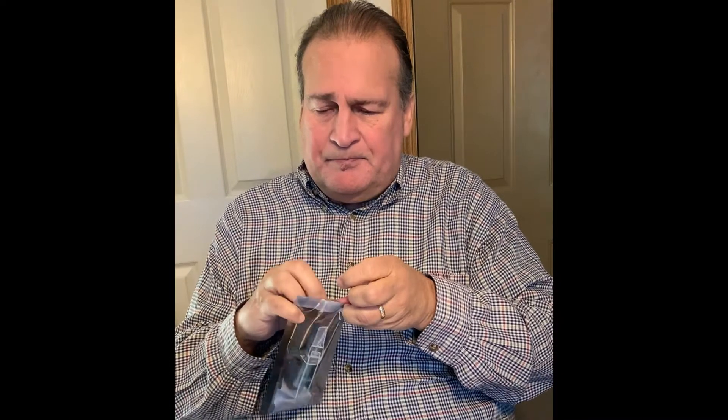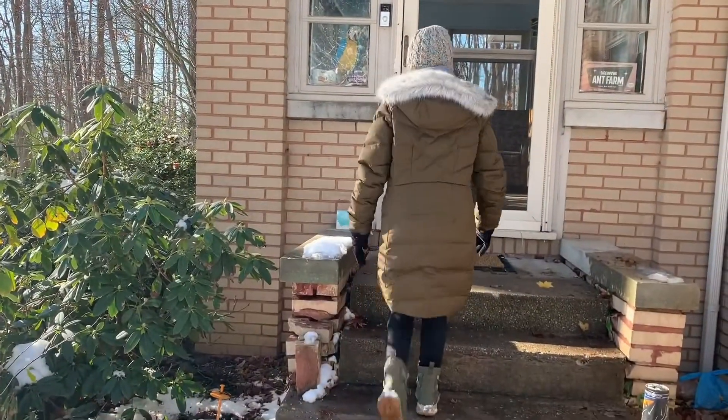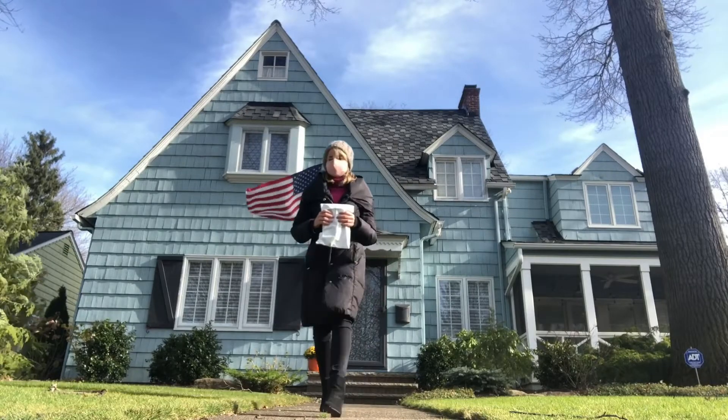Generally, it was pretty simple — the little Q-tip breaks off and the end of it falls in. 15 minutes later, they package them up and leave them on their porches, where we pick them up and bring them to shipping carriers to be sent to labs around the country.